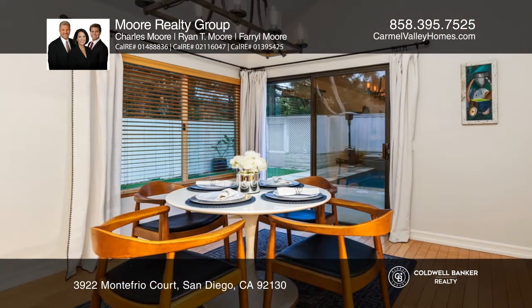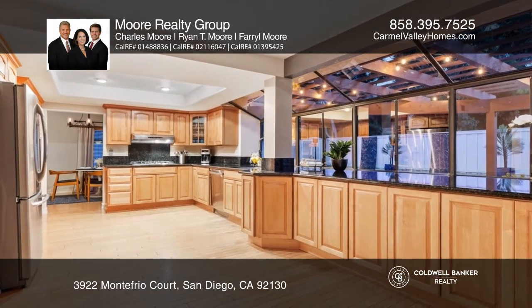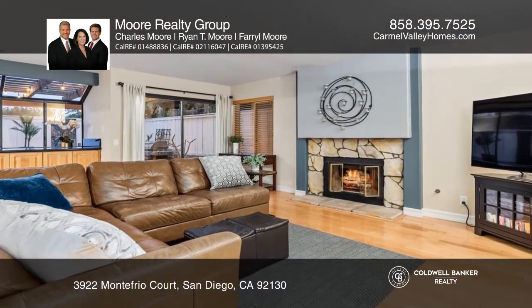To the left of the entry is a living and dining area. The upgraded kitchen has stainless steel appliances and granite counters. This space is open to the family room with a fireplace and backyard access.